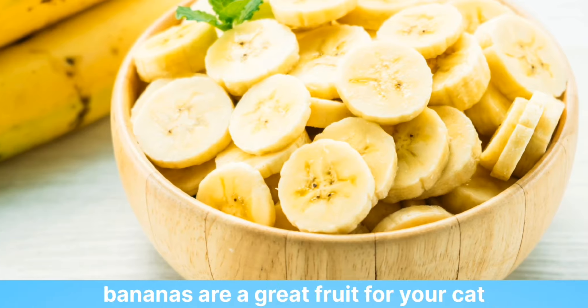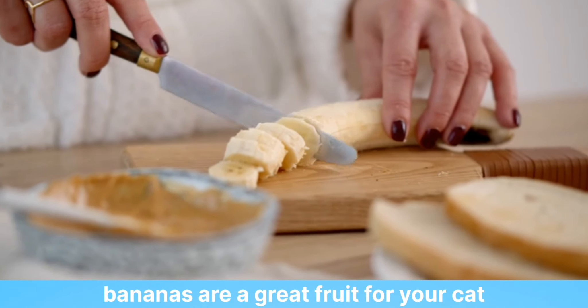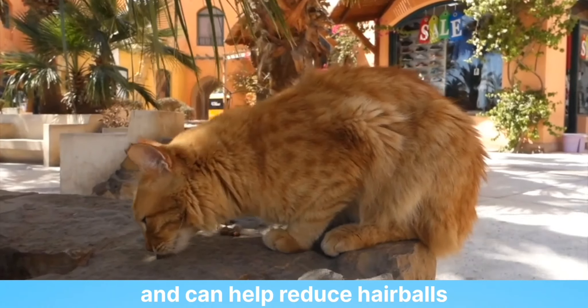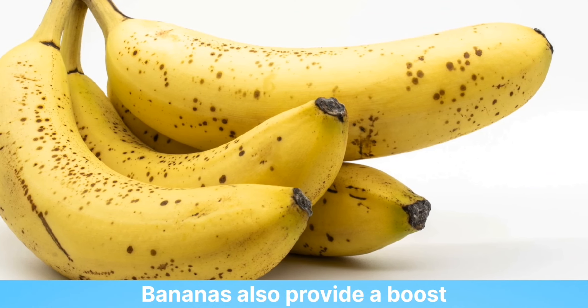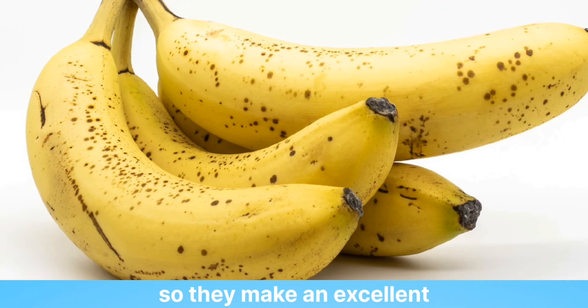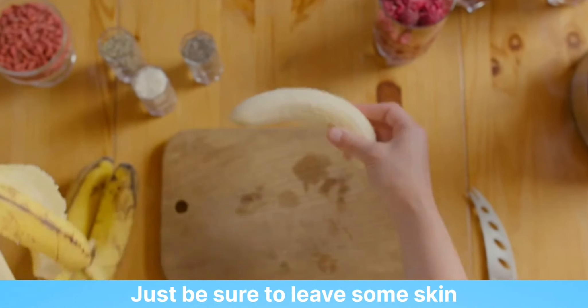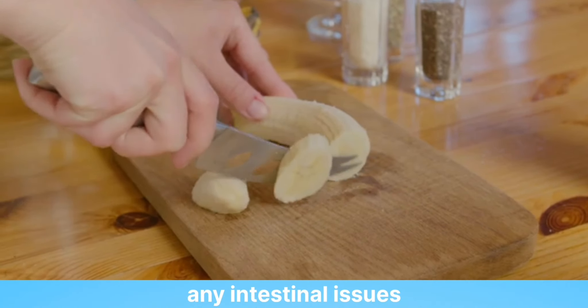3. Bananas. As long as you don't overdo it on sugar, bananas are a great fruit for your cat. They're full of vitamins and nutrients and can help reduce hairballs. Bananas also provide a boost of energy, so they make an excellent snack in between meals. Just be sure to leave some skin on before serving to prevent any intestinal issues.